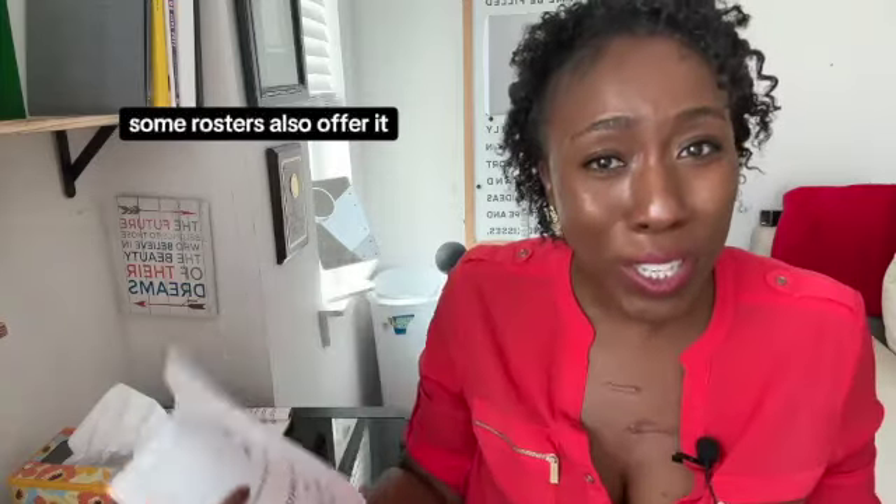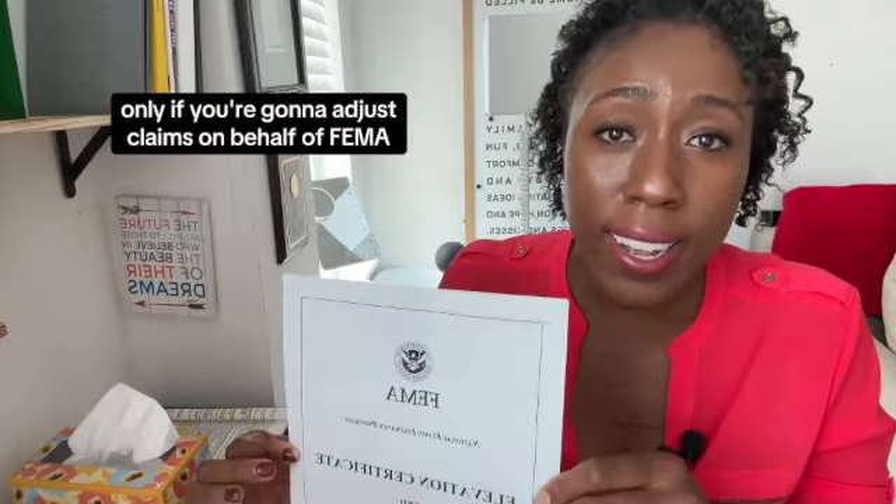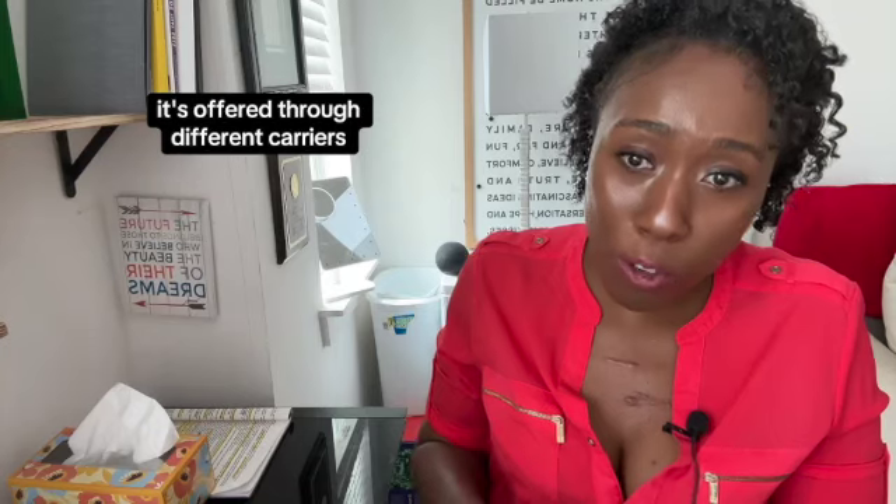You could take this class from FEMA, as listed on here. Some rosters also offer it. If you're a public adjuster, you don't need the certificate — only if you're going to adjust claims on behalf of FEMA, who is the overall carrier for the NFIP, or the National Flood Insurance Program. It's offered through different carriers but it's underwritten by FEMA.